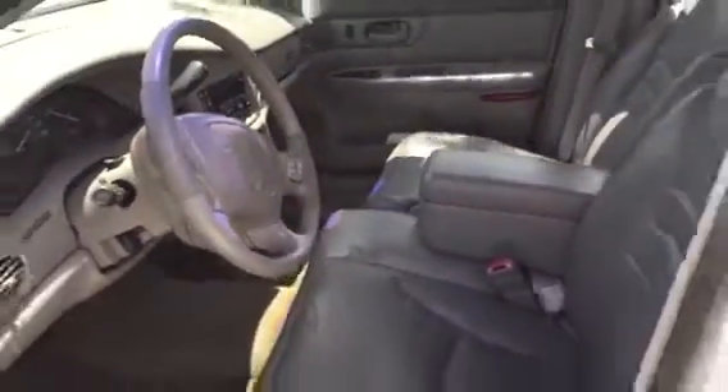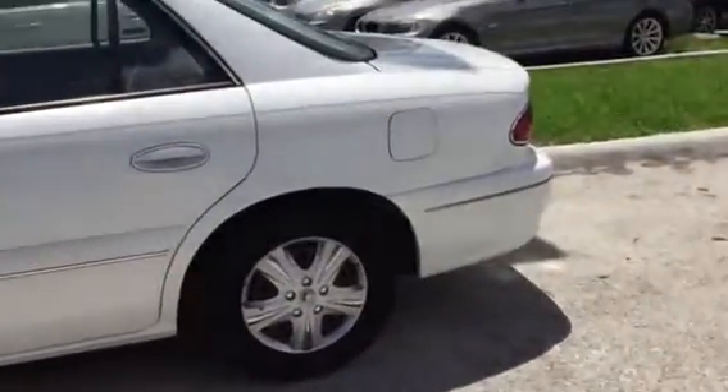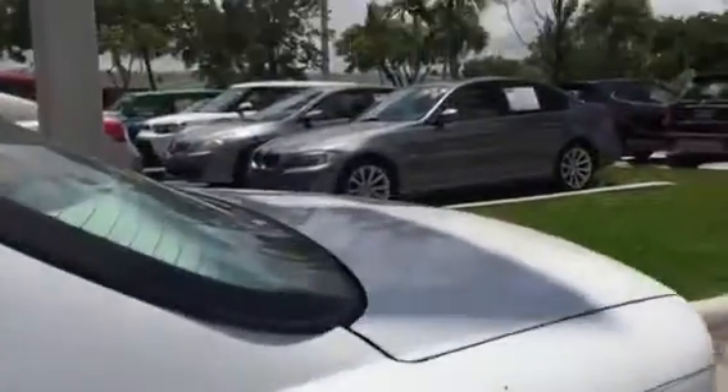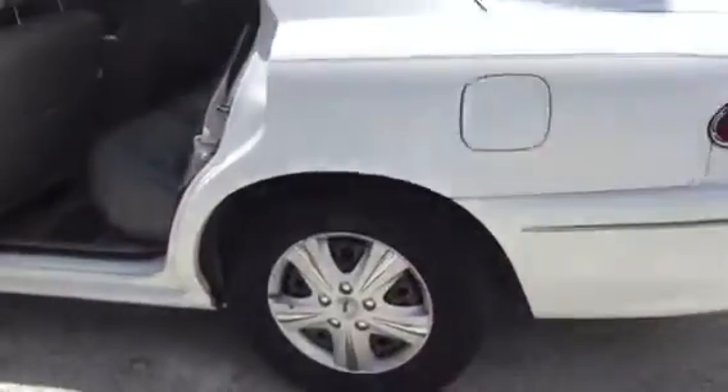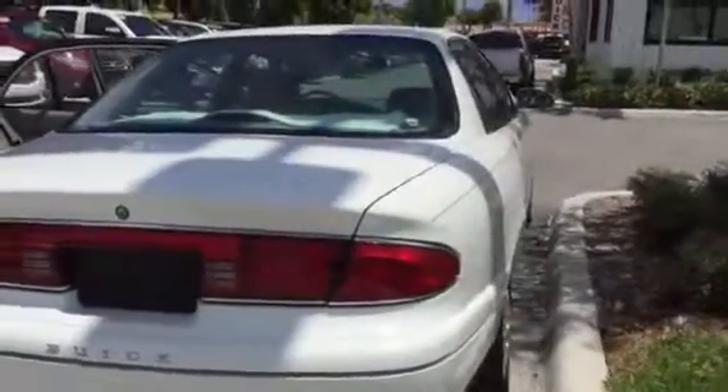I haven't taken it to clean up or anything yet, so please keep that in mind. We still need to clean it and go through everything here. But definitely something I think you can keep in mind — great space in here and just around your price range. Here's the rear of the vehicle — I'm going to go ahead and shoot this over to you now.